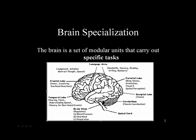Certain parts of the brain carry out specific tasks. As you can see by the picture on the screen, there are definitely specific areas of the brain that are responsible for specific functions.